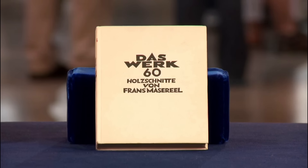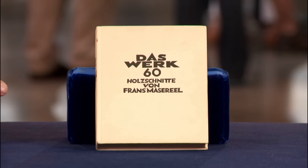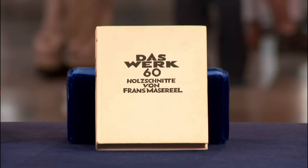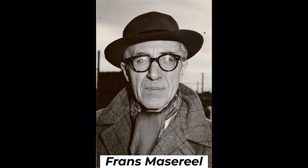A guest acquired a book from a flea market in upstate New York for $2. It was identified as the 1928 first edition of Das Werk by Franz Meisriel — an artist known for pioneering wordless novels using woodcuts. The book featured illustrations of the same figure throughout, with each individually carved woodcut effectively telling a story.